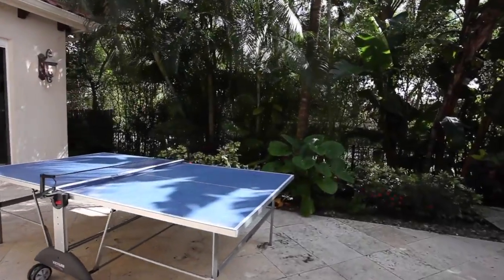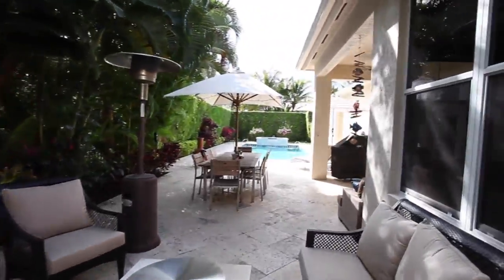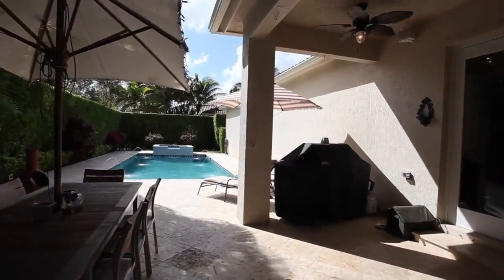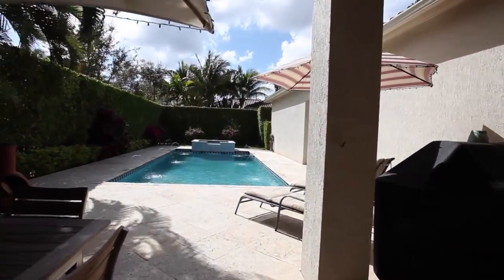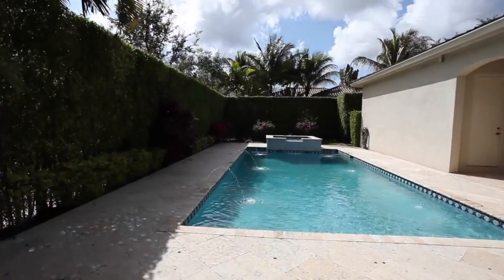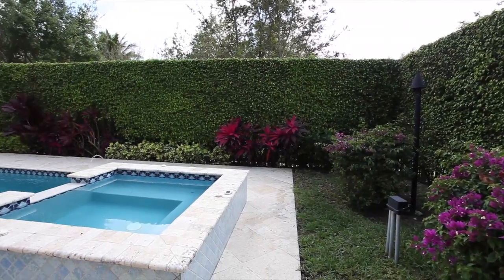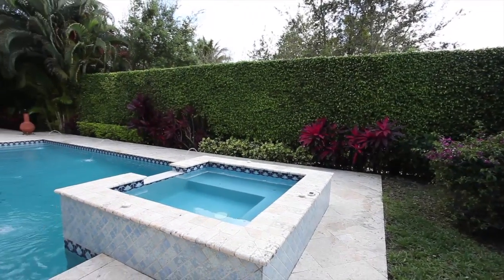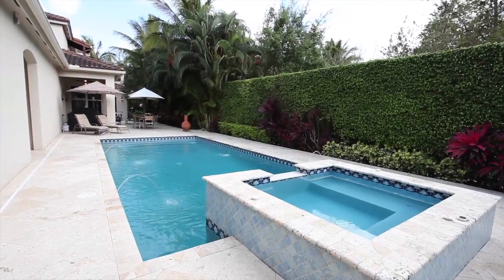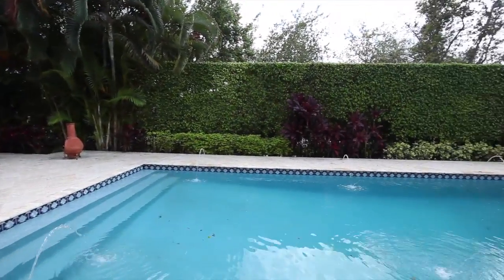Entertain guests on this expansive patio that features imported Indonesian sandstone and a natural gas fireplace. A tropical paradise is created with this stately saltwater pool and spa. Make this distinctive home yours — come home to 324 Mercia Drive.